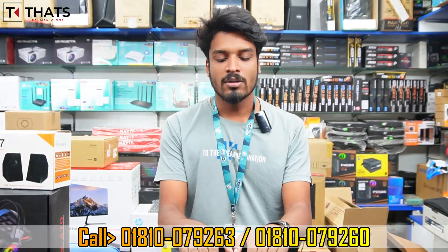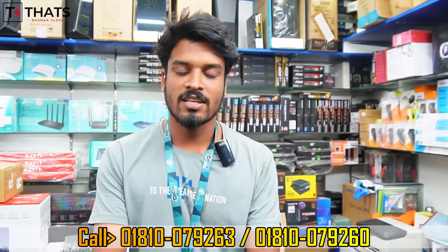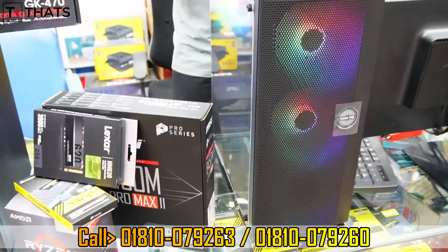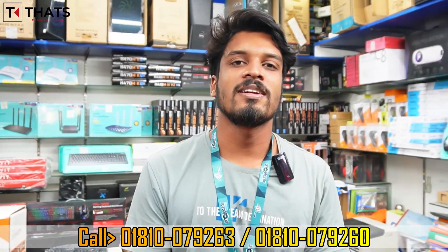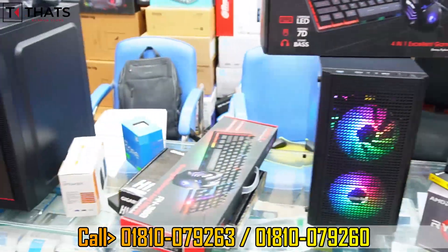All products are 100% original with full replacement warranties. While the general market may not carry official stock, this is a trusted shop with authentic full-package products. The PC can handle gaming — including Free Fire and PUBG — as well as the Ryzen 5 configurations across all IT needs.